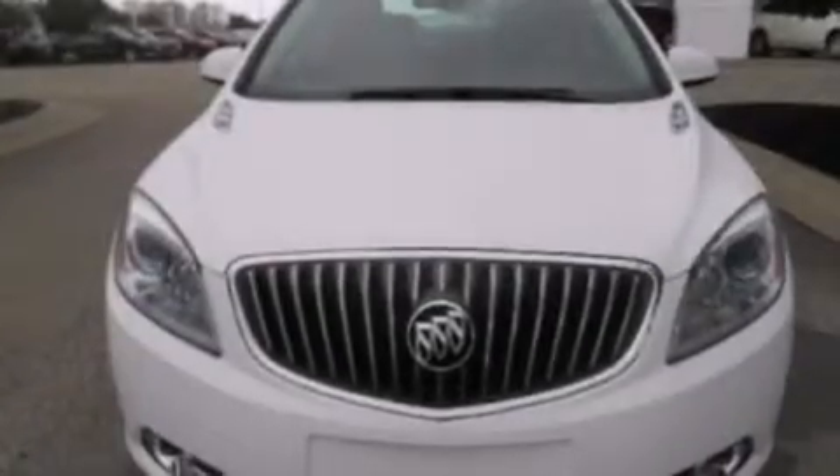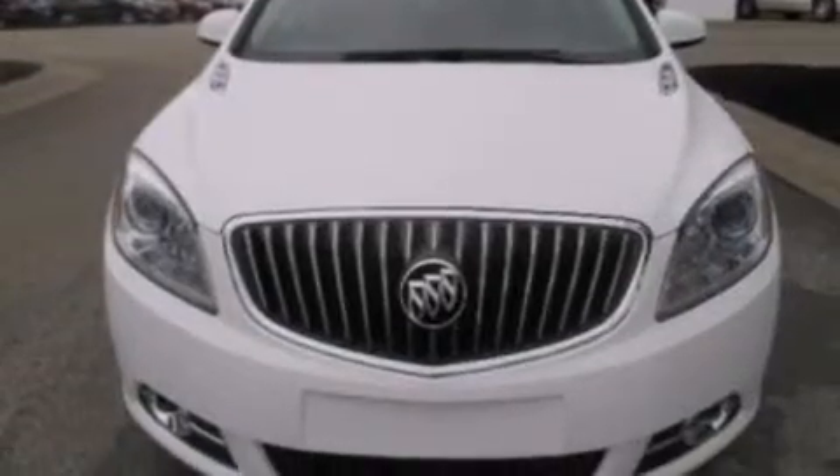The leather seats provide great support and create an overall luxurious feel. Call or visit us right now and arrange your test drive today.